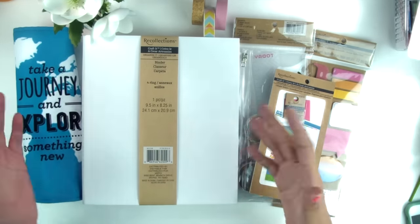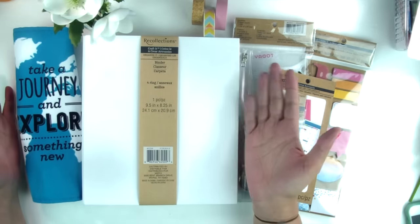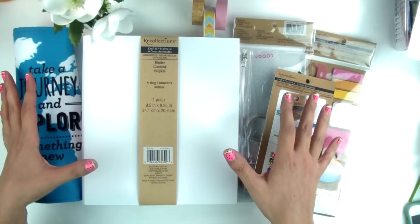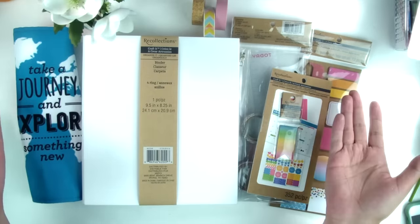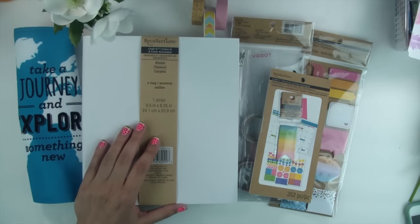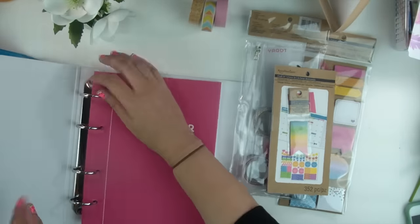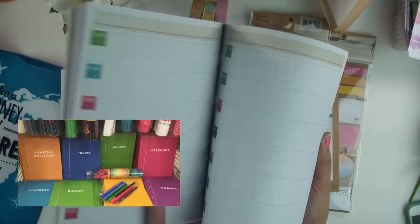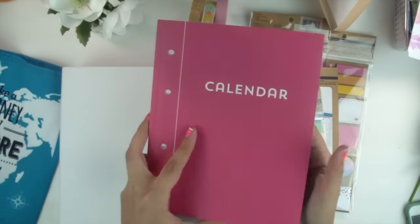I do want to preface this by saying there are a lot of other budget-friendly ways you can get a planner, like maybe a $10 notebook, but this is just one I thought was fun because it's more customizable. This is just a fun way to show you what you could do if you picked up this specific planner, because there are lots of fun ideas and so many different options at Michaels. I just happened to pick up the calendar book and a few extra little goodies.